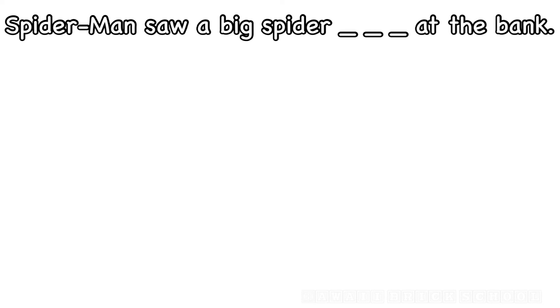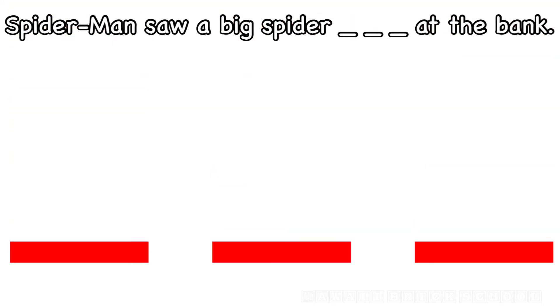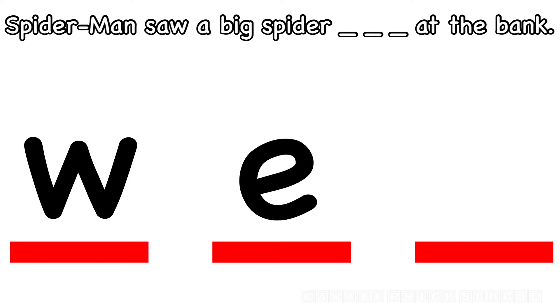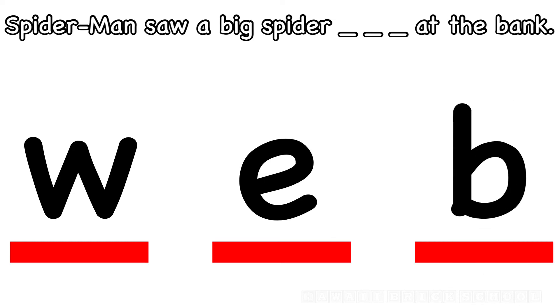Spider-Man saw a big spider web at the bank. How do you spell web? What's the first letter? W. Good. What's next? E. What's the last letter in web? B. Web.